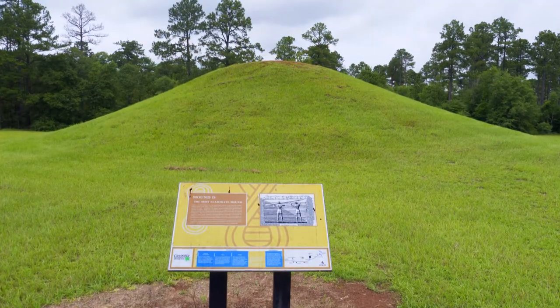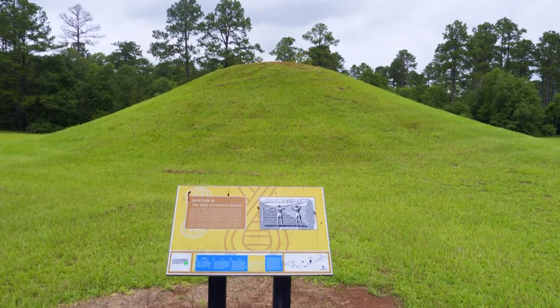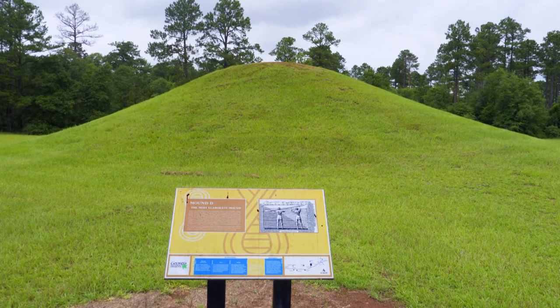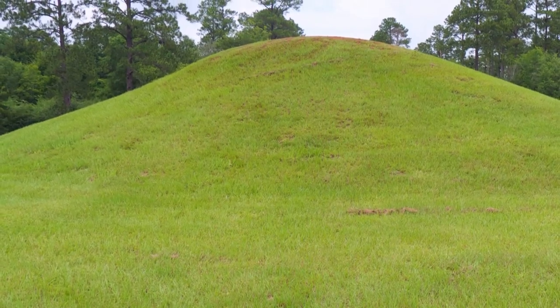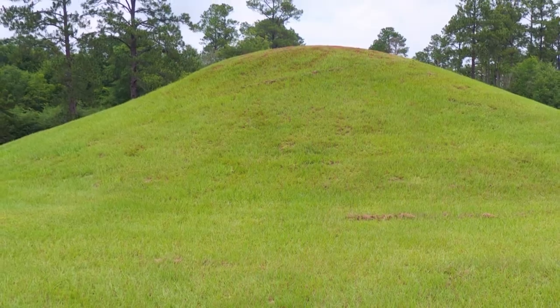Mound D is a monument to the hierarchy. Common people would not have been buried this way — their remains would have been cremated and scattered throughout the site, maybe in an area that was special to them. The hierarchy would have been buried in burial mounds like these that you see here at Colomokey Mounds.